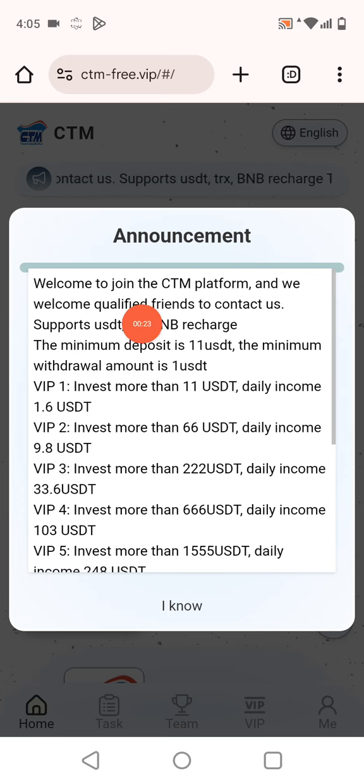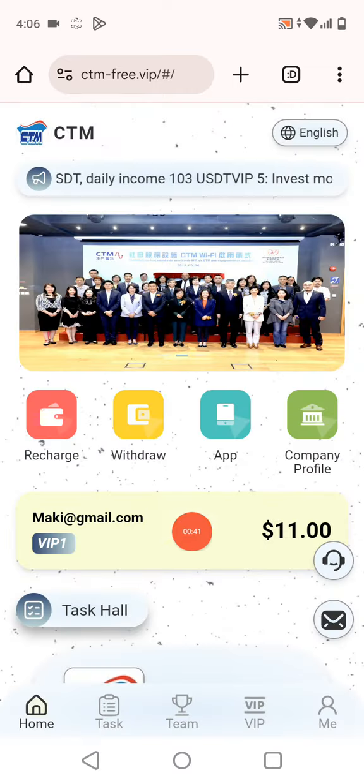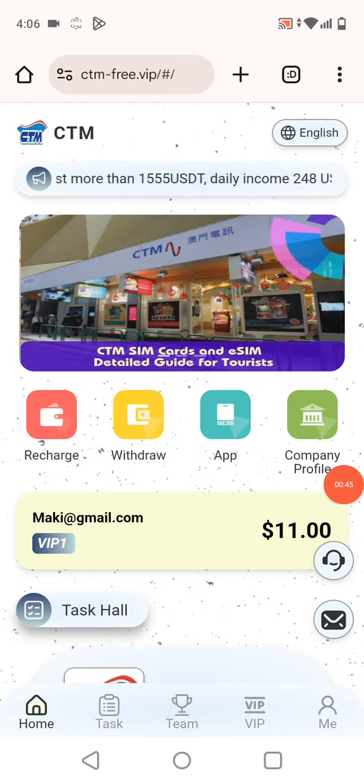Now I want to show you the announcements available: 'Welcome to join the CTM platform.' They support BF, BNB recharge, and the minimum deposit is 11 USDT. The minimum withdrawal is 1 USDT. Here you can also check recharge, withdraw, the app, and the company profile.